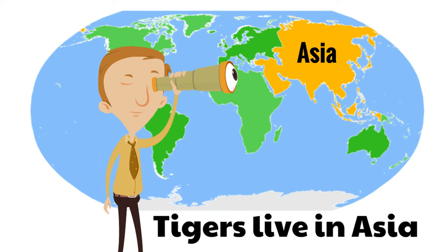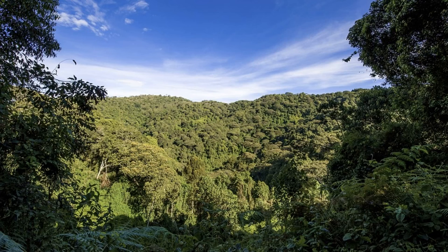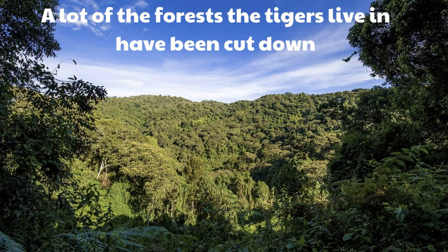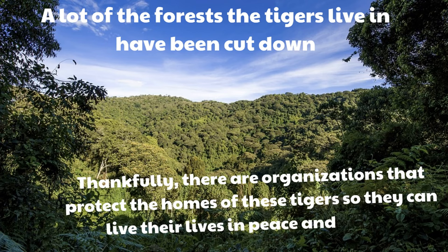Can you say that with me? Tigers live in Asia! You've got to impress your friends with that. Unfortunately, a lot of the forests the tigers live in have been cut down. Thankfully, there are organizations like the World Wildlife Fund that protect the homes of these tigers so they can live their lives in peace and safety, because these are such amazing animals and they do deserve to have a safe place to call home.